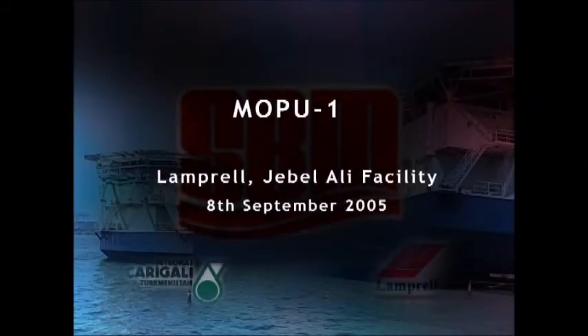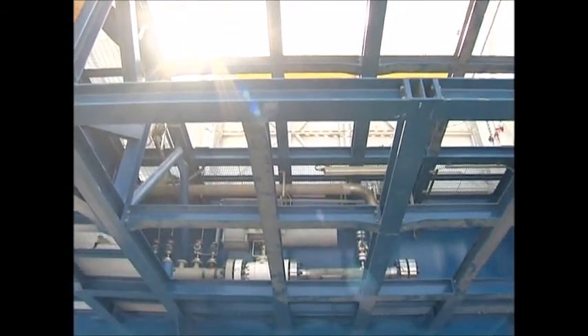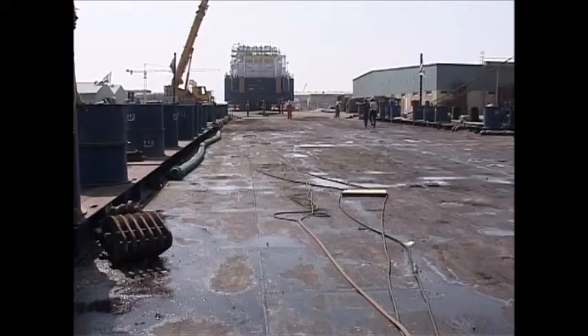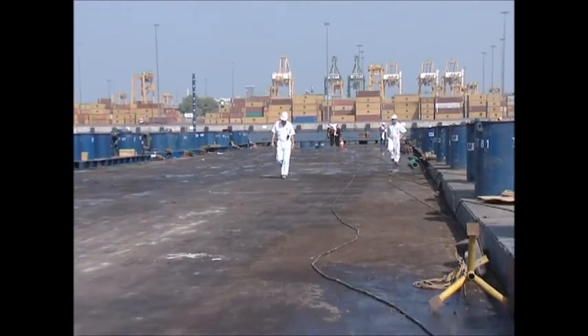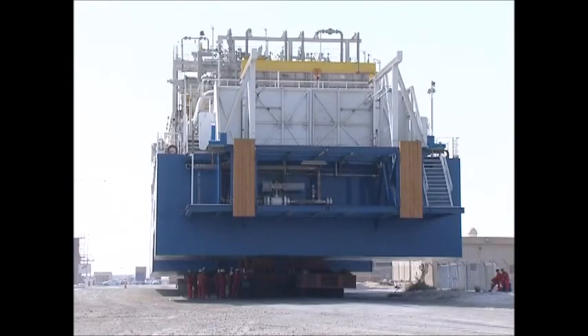8 September 2005, Mopu 1, Jebel Ali. This is the Mopu 1, Mobile Positioning Unit 1, destined for Baku, Azerbaijan. She is currently on the jetty in Jebel Ali Port, already loaded onto hydraulic trailers, and is waiting her turn to be taken into the water.